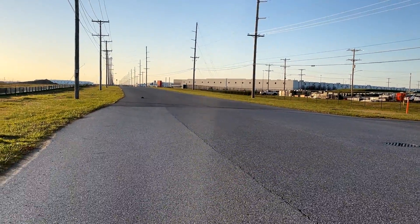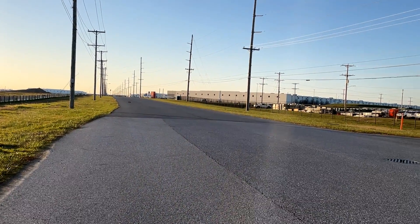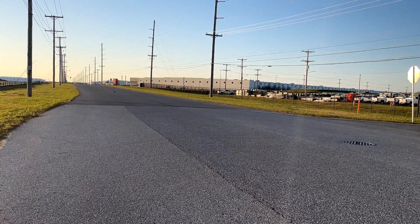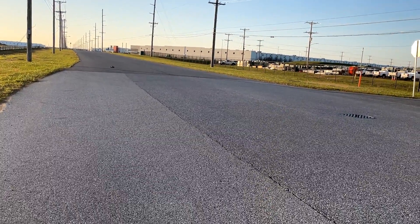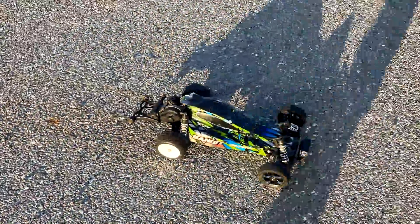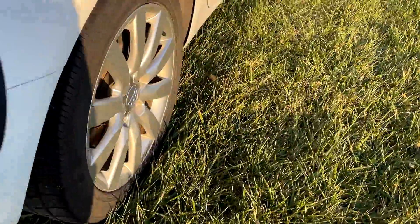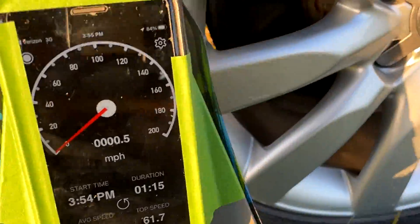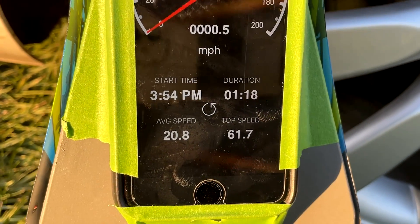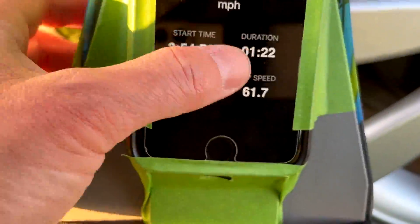It just prematurely shut down — I think it hit the low voltage shutoff. So I think my estimation of it sagging down to about 3.4 volts per cell was right, because that's where the shutoff is set. It definitely had way less punch than any of the 5200 milliamp hour batteries. Let's see what kind of speeds we reached. It sagged even more than I had predicted — about 62 miles an hour. I'll give it one more run and see what happens.